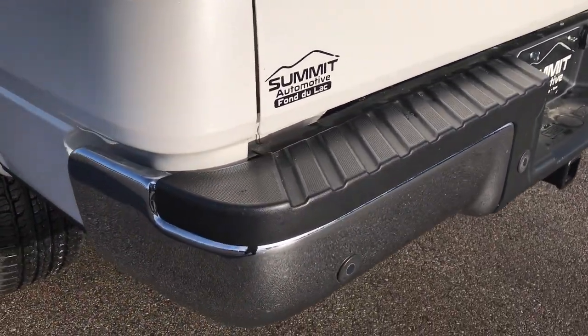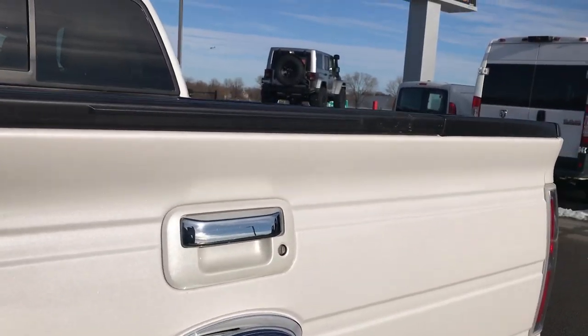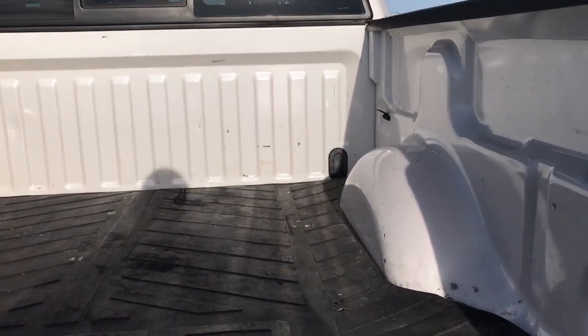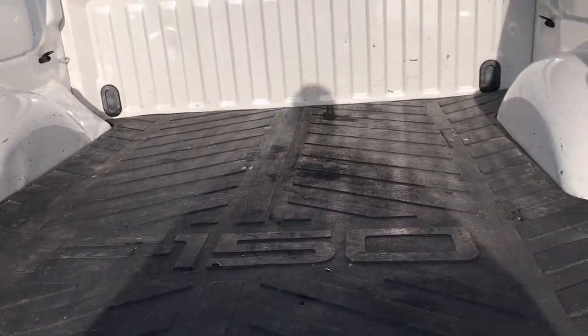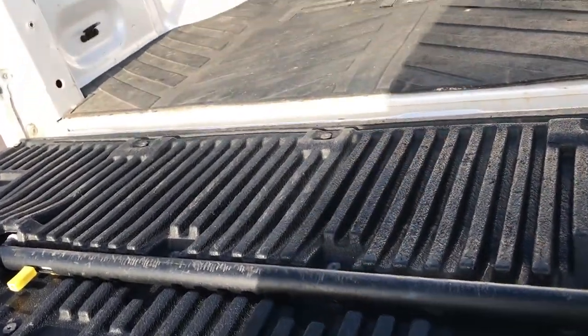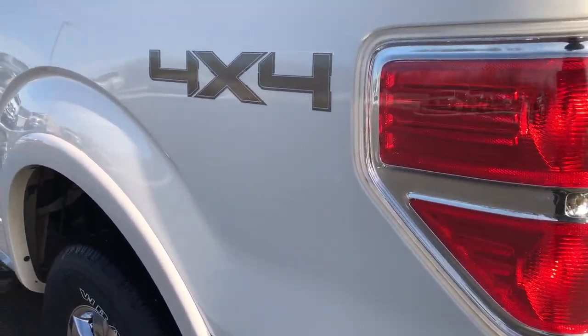Full towing package which includes receiver hitch, 4-pin and 7-pin wiring. Tailgate is in excellent shape — I didn't see any dents or dings on that. You can really see that white tri-coat and the metal flake in that tri-coat. The bed is in pretty nice condition — a couple little scuffs and scrapes but it is close to a 100,000 mile truck. It has a bed mat. This one also has the tailgate step assist, which is a really nice feature, along with the raise-assist tailgate with a torsion spring that helps you get the tailgate up.